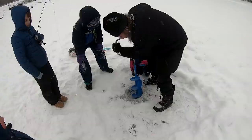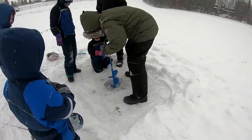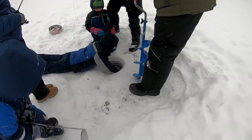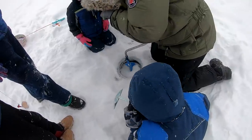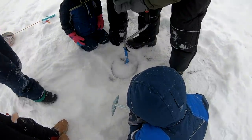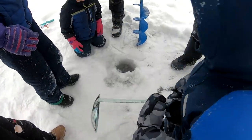Those guys over there just started setting up — they're using a hand auger, so we're going to go over and see how it's going and demo what that's like. It feels like it's new. That hole is about two and a half feet deep.